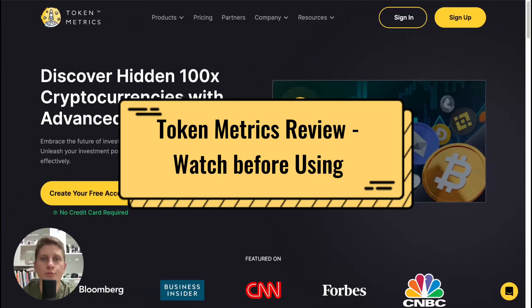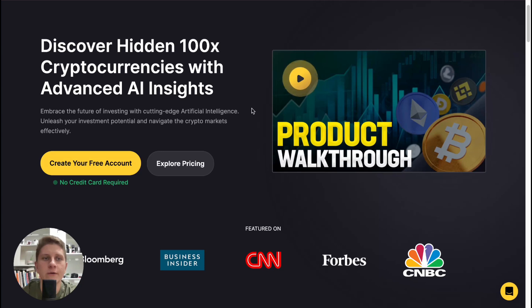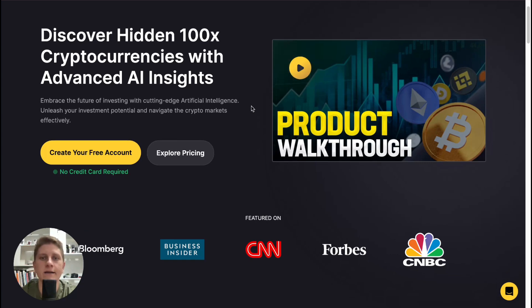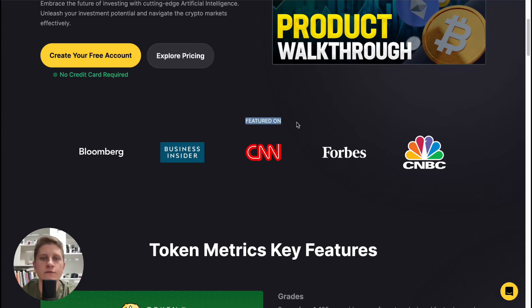Token Metrics review - watch before using. Hey guys, welcome to the channel. In this video we'll take a look at this platform, its features, prices, and how you can create an account. By the end of this video you'll know exactly if this platform is suitable for you. As you can see, it's featured on different portals.